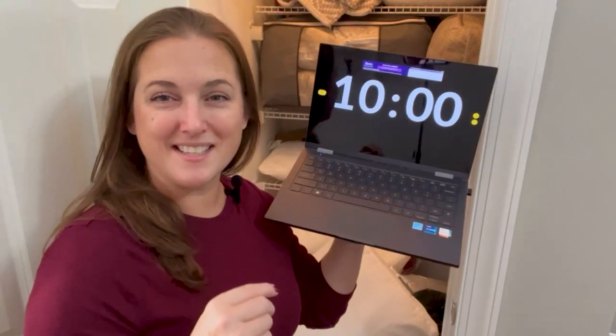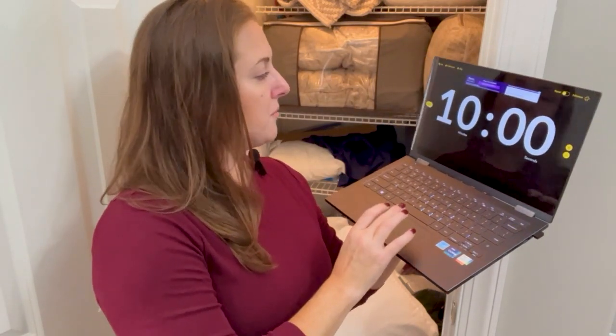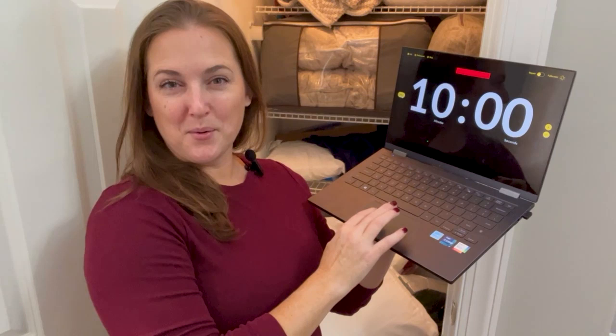You get to your spot, you get your supplies. I'll get my timer and we will meet back. All right, my loves, 10 minutes on the clock in three, two, one.